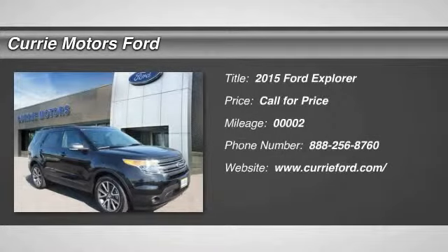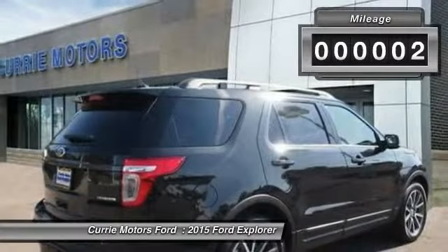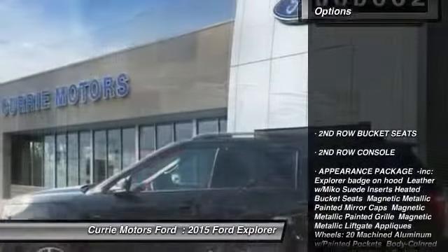The 2015 Ford Explorer. You've got a lot of capabilities to call on in a Ford Explorer — don't underestimate your choices. This vehicle has less than 100 miles. Here are some of this vehicle's great options.